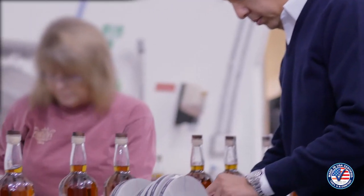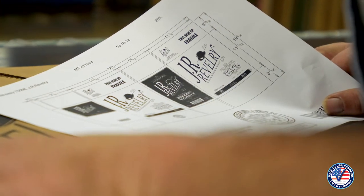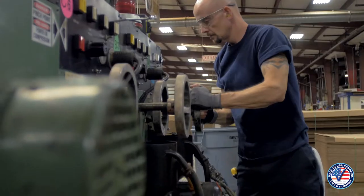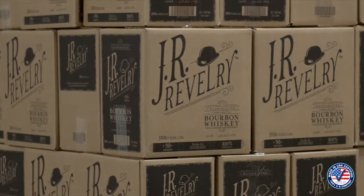I take pride, and I hope you do too, in knowing that J.R. Revelry is determined to support and represent our local community and country. I am building a legacy that I hope my daughter will continue someday. I want to thank my family and friends who have helped make this dream possible. I especially want to thank my wife Luciana and my daughter Marcella, who are supporting me as I go on this journey to make my American dream a reality.